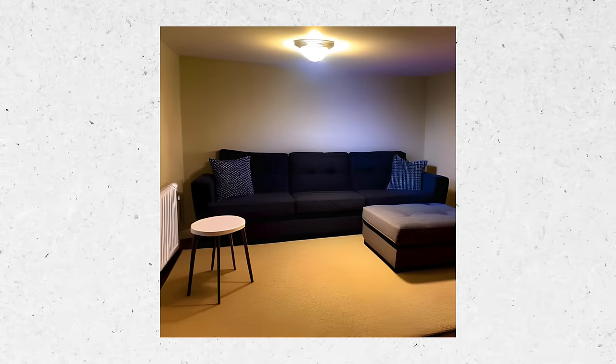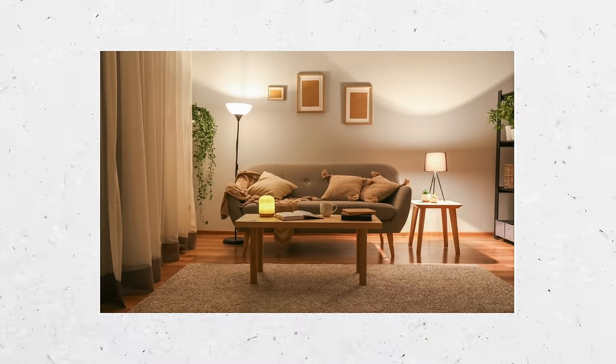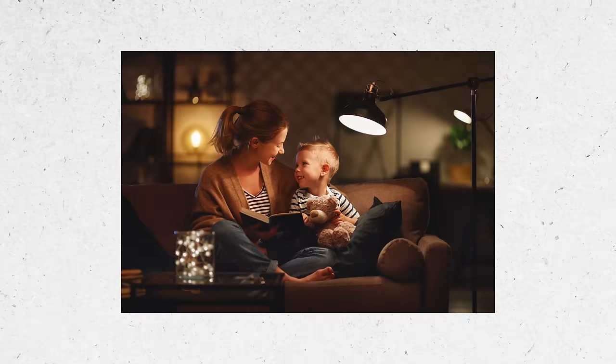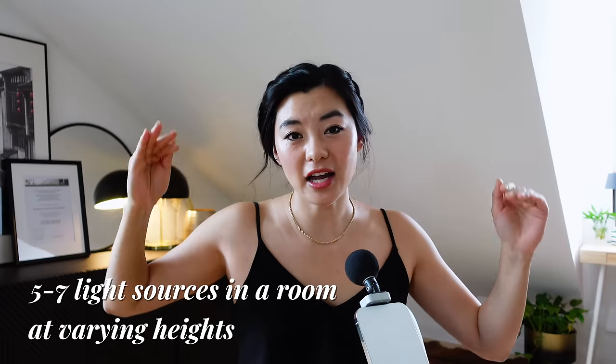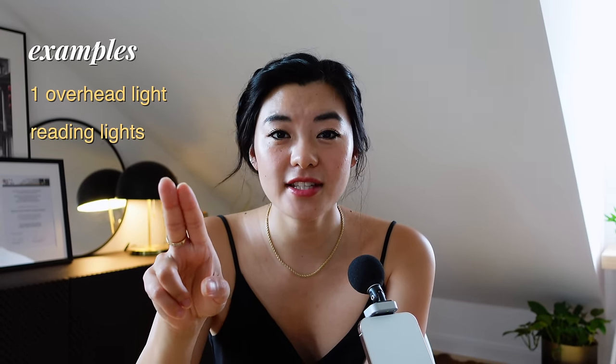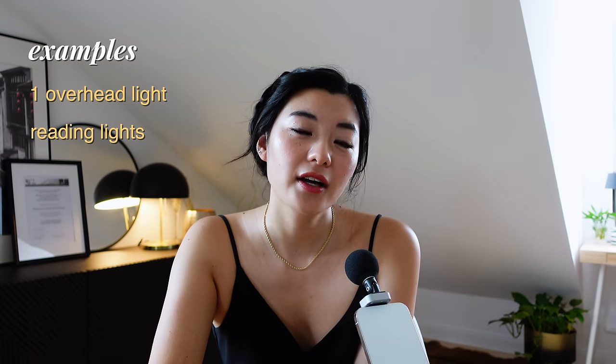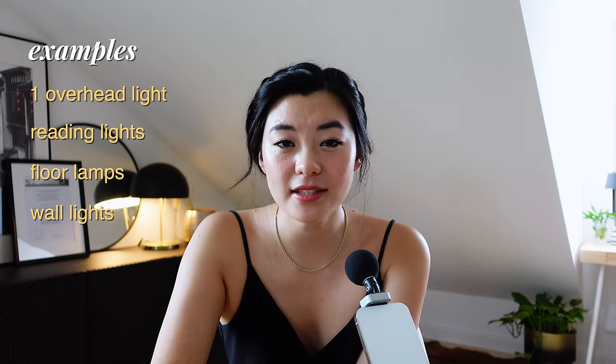Another mistake is to have only one light source in the living room — you know the one I mean, the ceiling overhead light. The problem is that when you switch it on, everyone looks kind of ugly and your room doesn't look cozy at all. It's also not very functional — useful if you need a lot of light to find your keys, but not great when you want to create romance and ambience, or have a specific light to highlight wall art or read your book. Aim for about five to seven different light sources in a room at varying heights and in varying zones — a big overhead light, reading lights on side tables, a floor lamp or two, and a couple of wall lights for accent lighting.